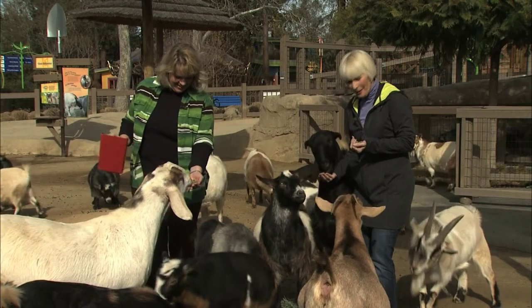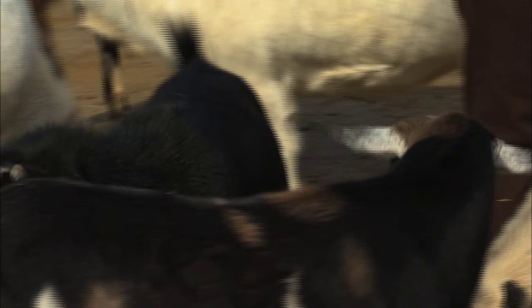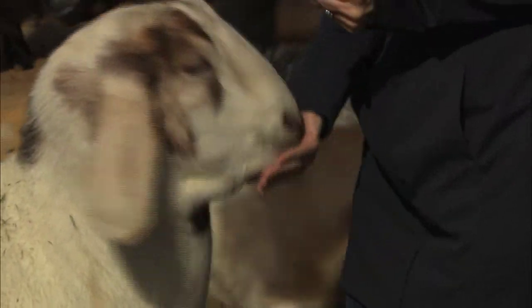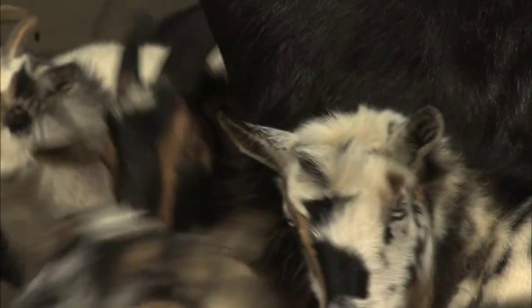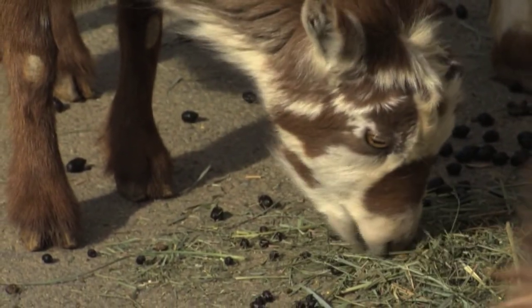Welcome back to the Happy Hollow Park and Zoo. I'm here with Vanessa and 50 of her closest friends. Tell me about these goats, Vanessa. These animals are part of our contact area and we have lots of other animals that people can buy some food and feed, including dwarf zebus, Navajo churro sheep, miniature horses, donkeys, and of course 50 of these varied goats. The kids must love this. This is a great experience for a lot of kids — it's their first experience with animals besides cats and dogs. Well they are wonderful, this is great, thanks for letting me in the pen.